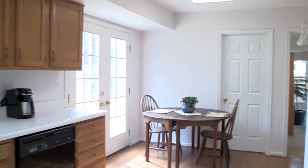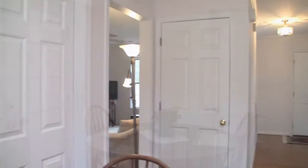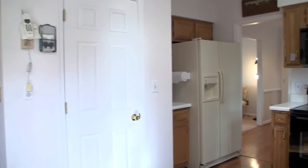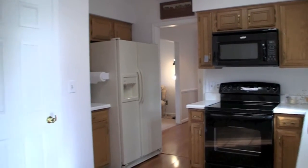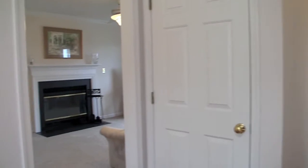The spacious eat-in kitchen features laminate wood floors, overhead lights, a pantry, oak cabinets, laminate countertops, and newer appliances. Glass French doors lead from the kitchen out to the patio, a setup that both fills the kitchen with natural light and allows for effortless outdoor dining.